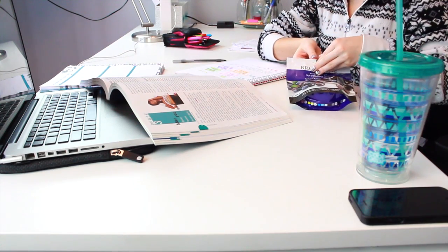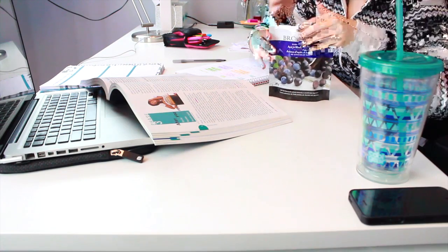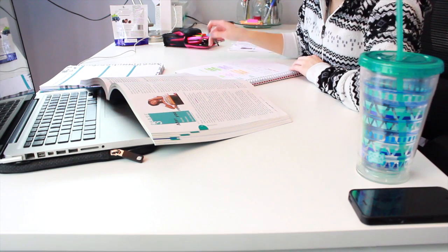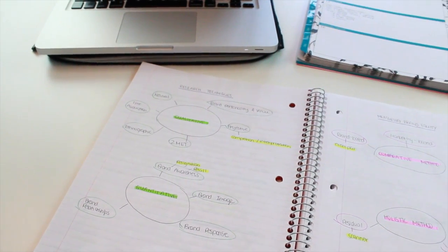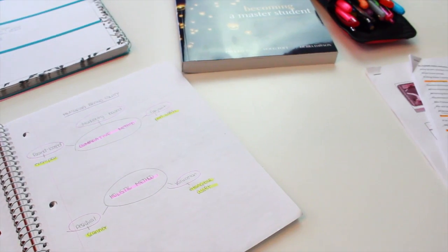I like to keep chocolate in my room for study breaks. These are chocolate-covered fruit — Brookside brand — they're so good if you haven't tried them. I also like the pomegranate ones, but these are the acai berry flavor.